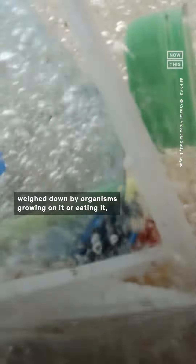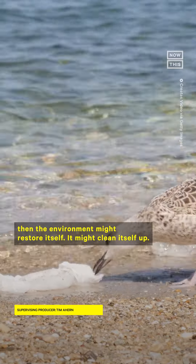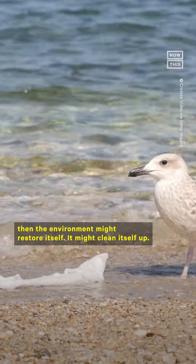It's positive to know that nature is very resilient and that they find a way to deal with plastic, with harmful stuff that we throw in the environment. The degradation rates we know from microbes are way slower than the rate at which we are littering plastic into the ocean. But if there's ever a moment that we stop generating waste and stop plastic waste from entering the ocean, the environment might restore itself — it might clean itself up.